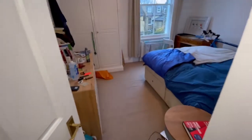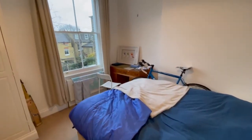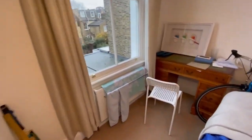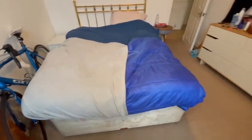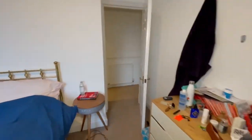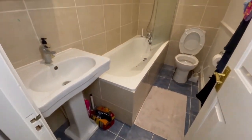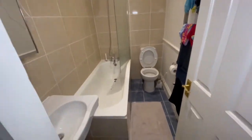This is bedroom three, which has a double bed and built-in wardrobes. This is the first bathroom suite and we have a panelled enclosed bath with shower screen door and a mixer tap shower attachment.